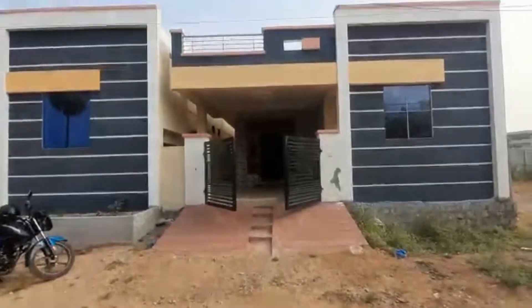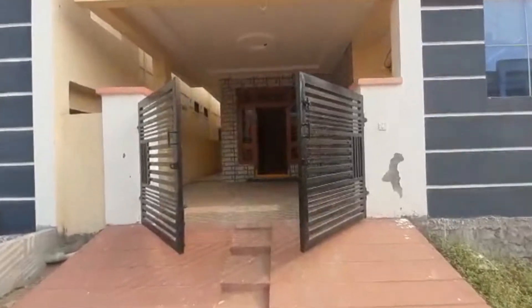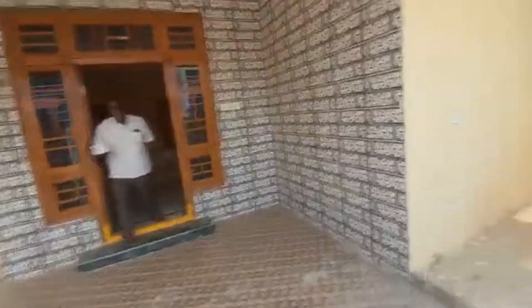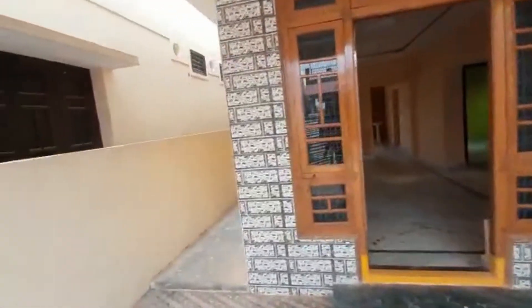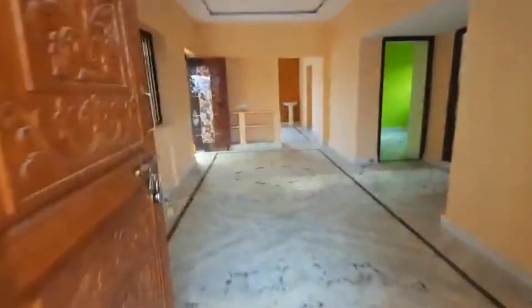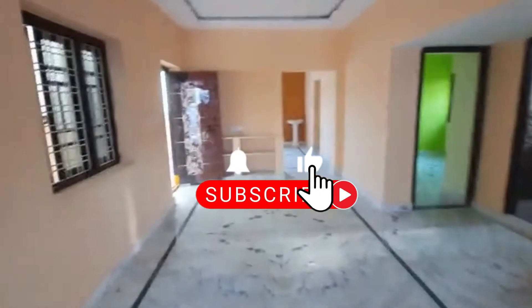Hello friends, so this is the main entrance. The main entrance is north facing. On the right side you have a staircase, a tap, extra space, and a door. The main entrance has full granite finishing and everything is ready for painting.